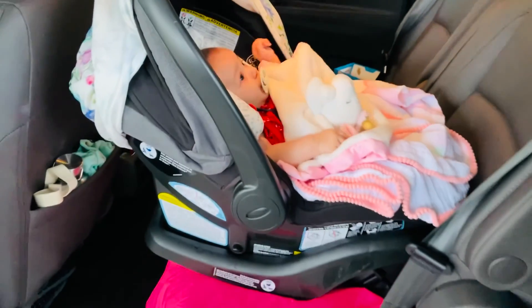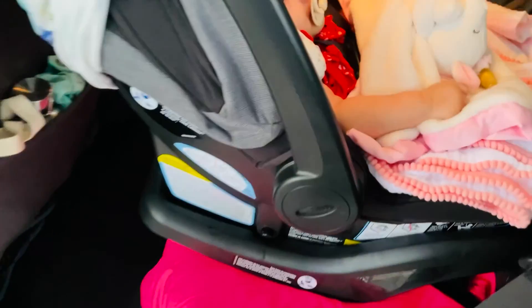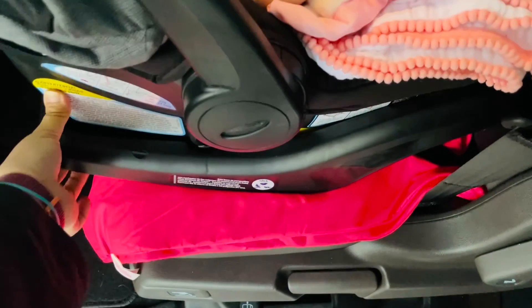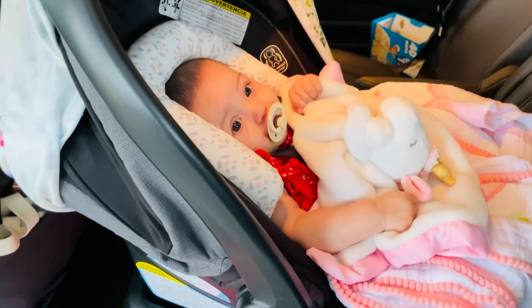While I'm out here, one more must-have: this click-in base for the car seat. I think all Graco car seats and strollers come with it, but you just click it in and click it out and it's the greatest.